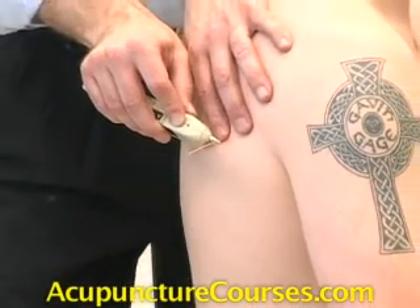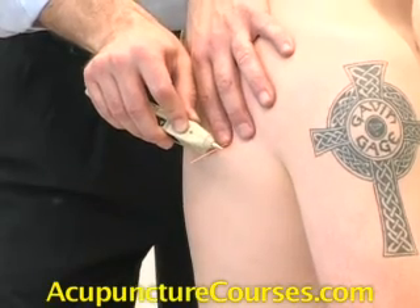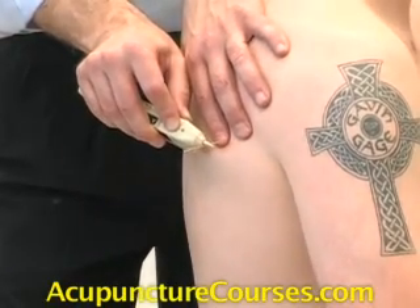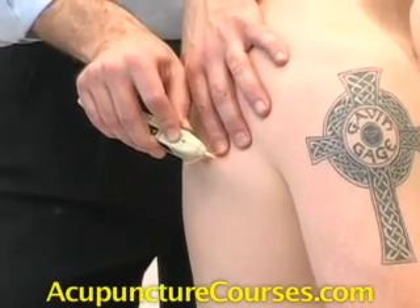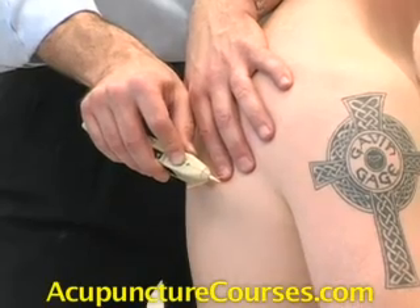Trigger points are most of the time part of my pre-treatment activities — not even treatment — because the trigger point is a consequence, not a cause.